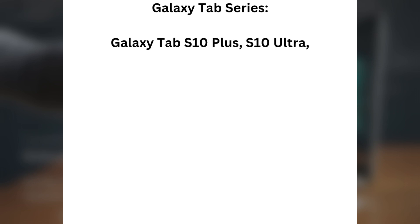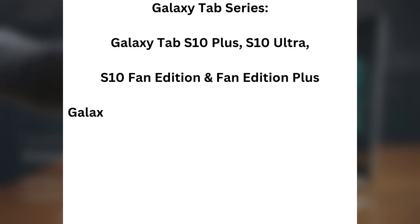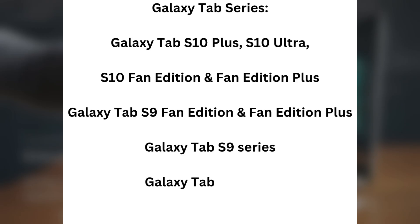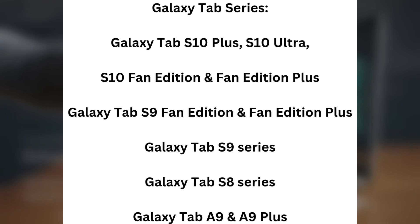Galaxy Tab Series: Galaxy Tab S10 Plus, S10 Ultra, S10 Fan Edition, and Fan Edition Plus, Galaxy Tab S9 Fan Edition and Fan Edition Plus, Galaxy Tab S9 Series, Galaxy Tab S8 Series, and Galaxy Tab A9 and A9 Plus.